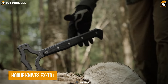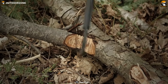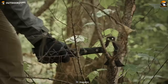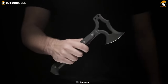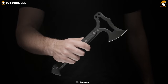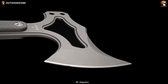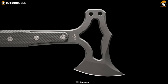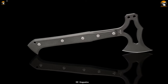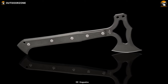Hogue Knives X-T01 is a reliable survival tomahawk that no adventurer should be without. When the going gets tough, this sturdy and dependable tomahawk is ready to handle whatever nature throws your way. The head of the X-T01 is made of S7 tool steel with a thickness of 0.25 inches, making it ideal for survival situations. The head is also cryogenically heat-treated, further enhancing its durability. The tomahawk features a grey finish that not only adds to its durability, but also gives it a sleek and modern look.